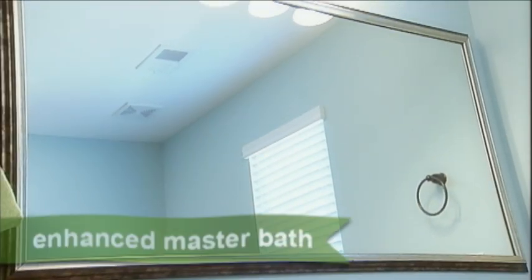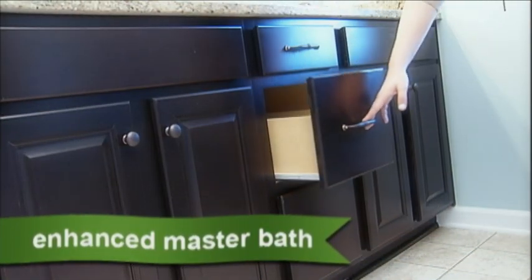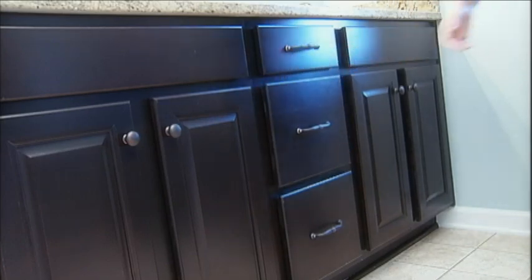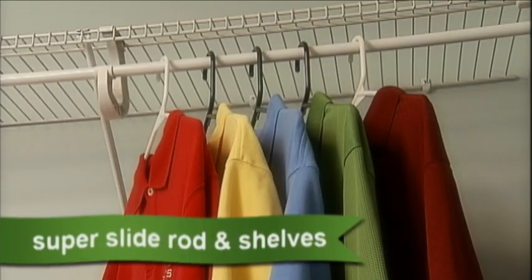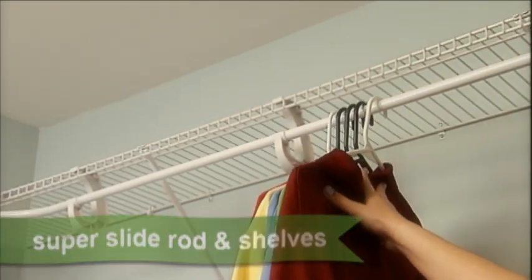In the master bathroom, we've included lovely framed mirrors, a drawer stack in the vanity for extra storage, and a comfort height vanity to alleviate back strain when bending over the sink. In the master closet, you'll find a closet system with super slide rods and extra shelves.